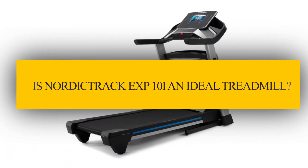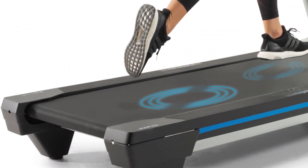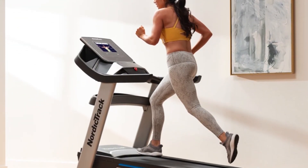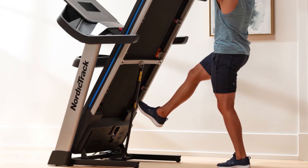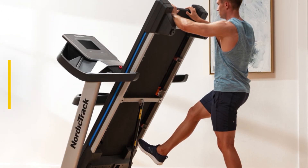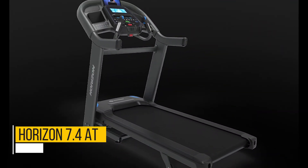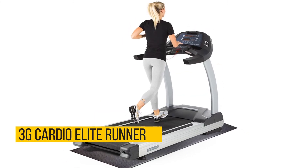Verdict: is the NordicTrack EXP10i an ideal treadmill? Variable cushioning, a wide incline range, and a powerful motor make it ideal for intense home users. It is best suited for home users who need extra motivation as well as joint protection. Alternatives include the Horizon 7.4 AT, Lifespan TR-4000i, and 3G Cardio Elite Runner.